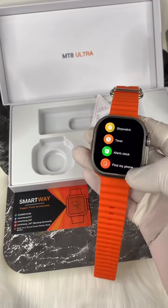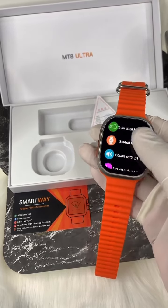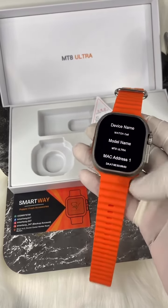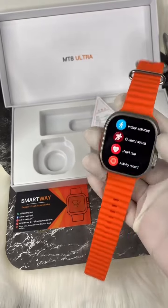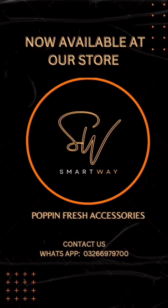I am showing you all the features of this watch. This is a complete package. Check out our website for more details. Thank you for watching, and don't forget to subscribe.